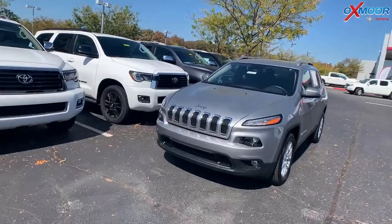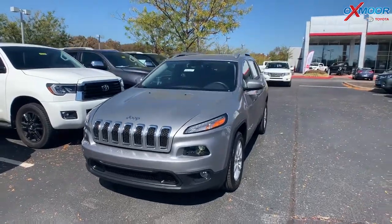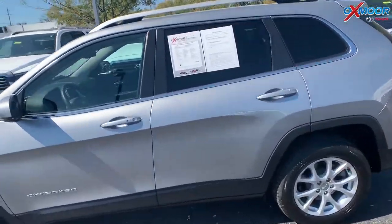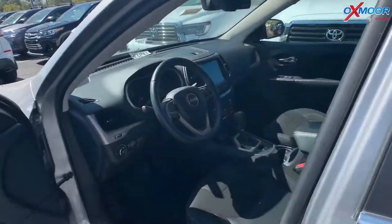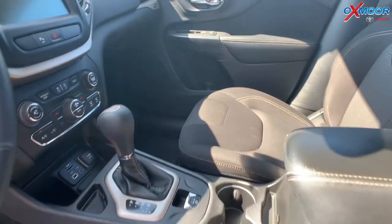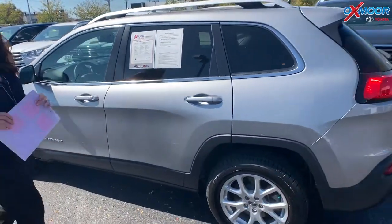For our last vehicle, this is a 2017 Jeep Cherokee Latitude. The exterior color is in a silver metallic clear coat. This vehicle has 17-inch alloy wheels, rear parking sensors, a backup camera, and Bluetooth. The vehicle had one owner and it does have a clean Carfax. That interior color is black. Mileage is 53,884 and the price is $17,361.